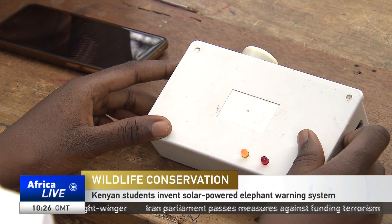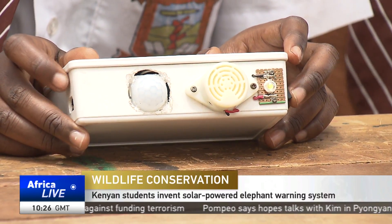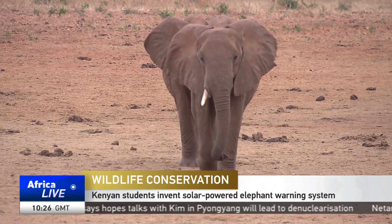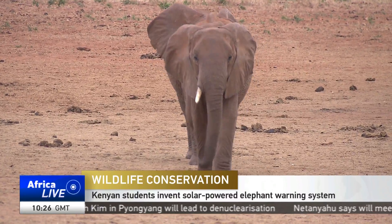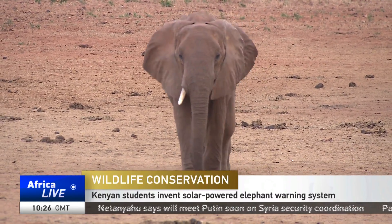This little box is a culmination of months of research. They call it ndovukia. The name is derived from the Swahili word ndovu, which means elephant. It is a gadget meant to warn locals whenever elephants approach the area. The ndovukia contains a motion detector, a siren, and a lead light.